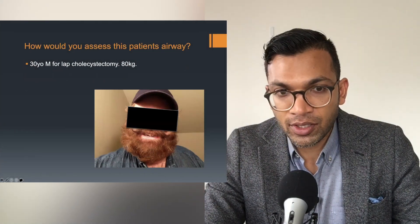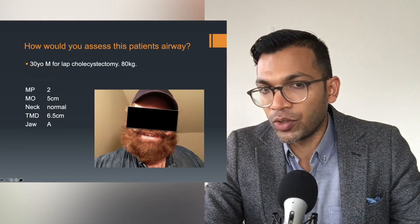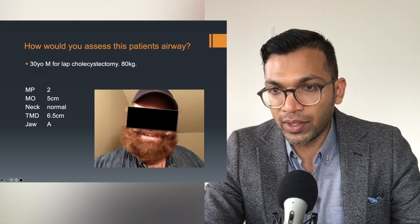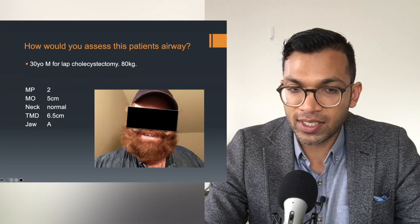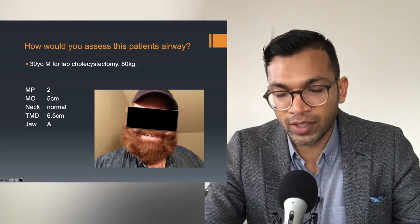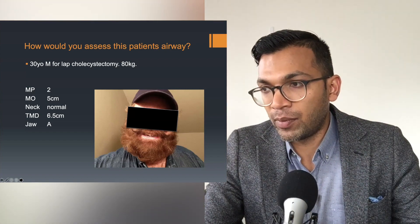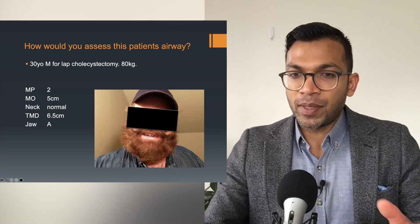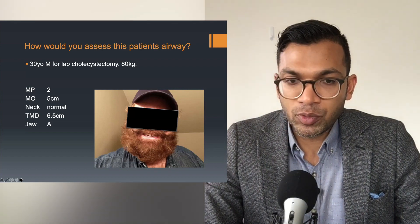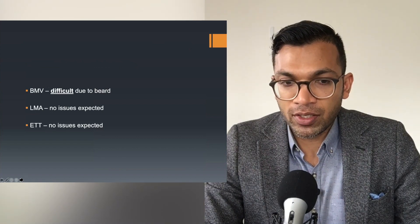Let's start with this — I want you to assess this patient's airway. I've given you the data and I want you to make a judgment call. In this first example I think they did a really good job. We already went through that this was a pretty standard patient aside from the beard. This is just a patient with a beard — you wouldn't treat this any differently. Bag mask difficulty due to beard; LMA no issues expected; ETT no issues expected.